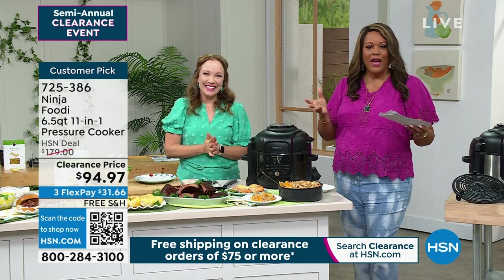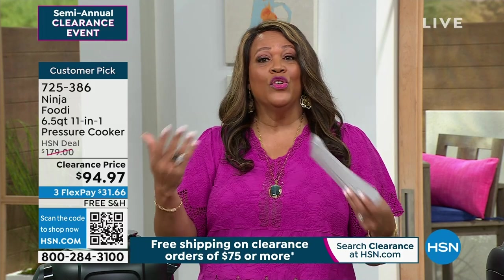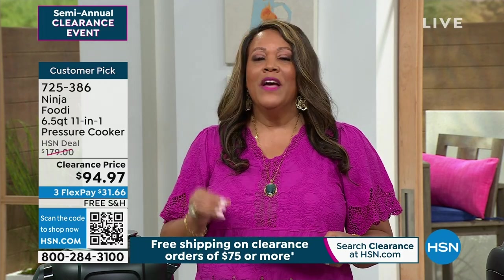Anything on clearance, final quantity, it doesn't matter. We want you to love it, so you definitely want to try it and do your cooking. You're going to absolutely love it.